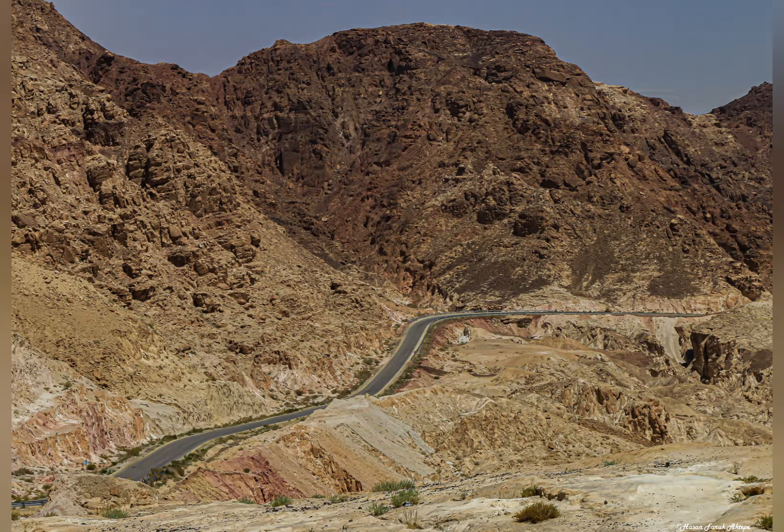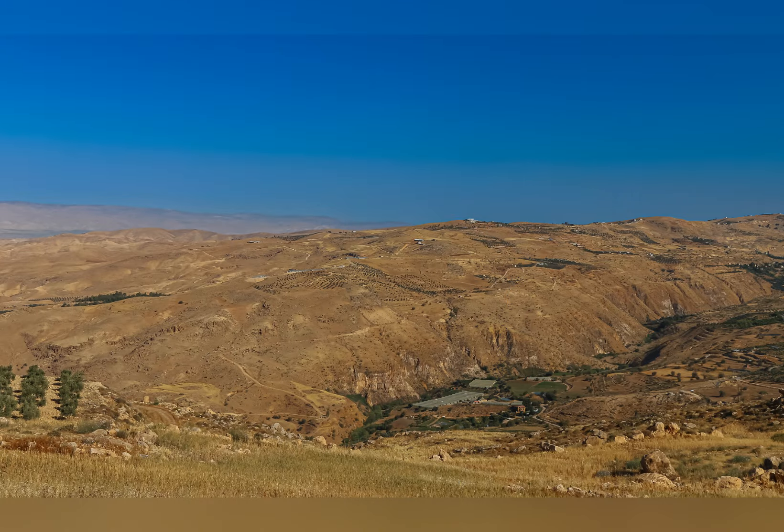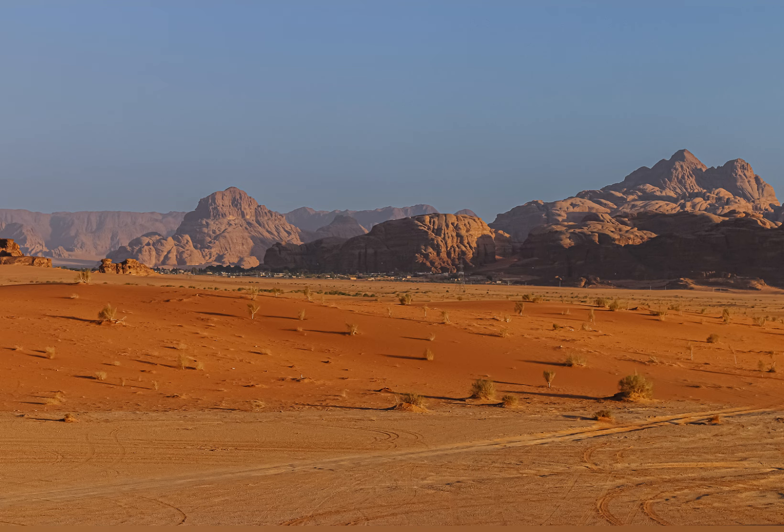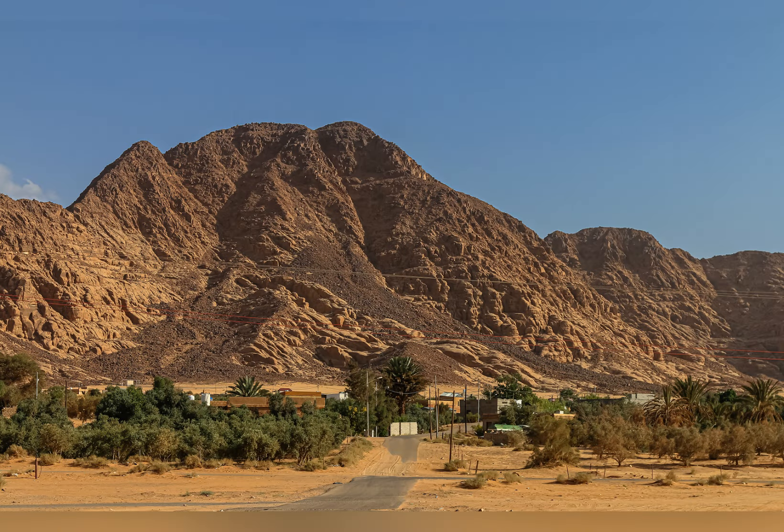During my driving, I always stop to take these photos. I hope to see you in another travel video.